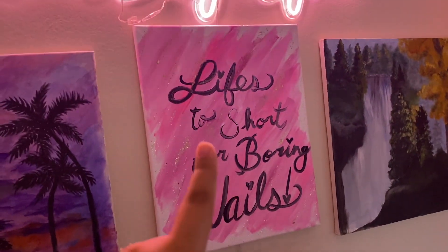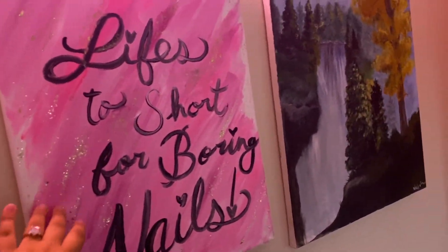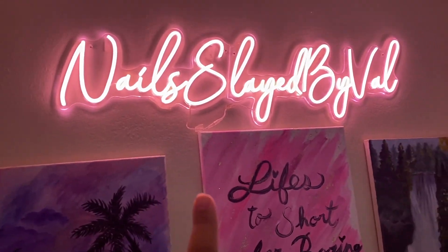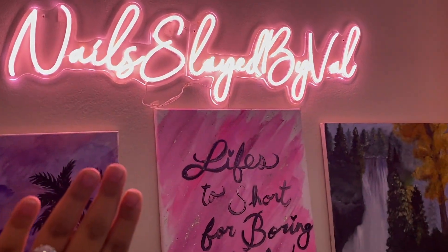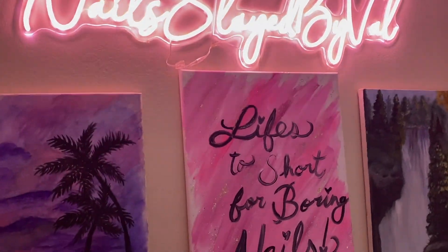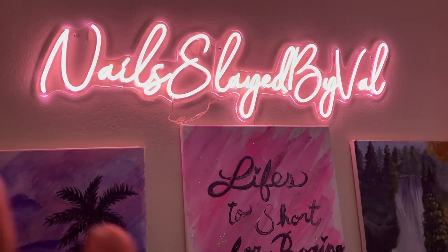I have some paintings that I painted myself. This is the first painting I ever painted. I have this really cute one that says 'Life's Too Short for Boring Nails' - I made this specifically for my room. That last painting at the end was also one I painted myself. I really wish I had something more to put in the background, but I might be moving in a few months so I'm not going to worry about it.